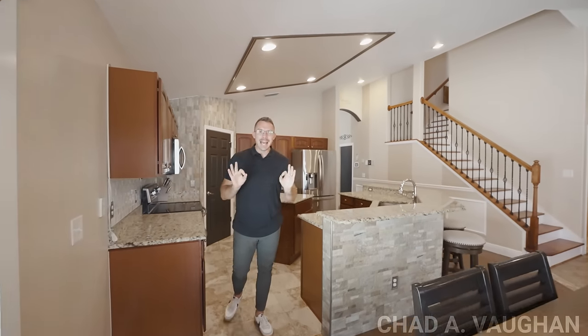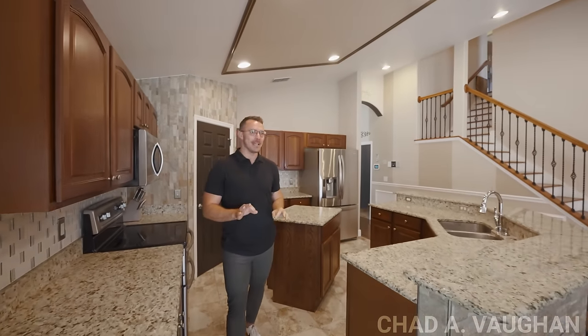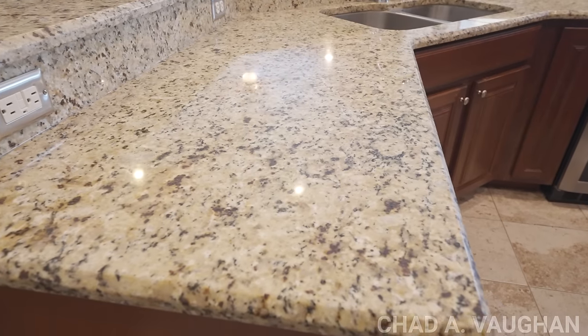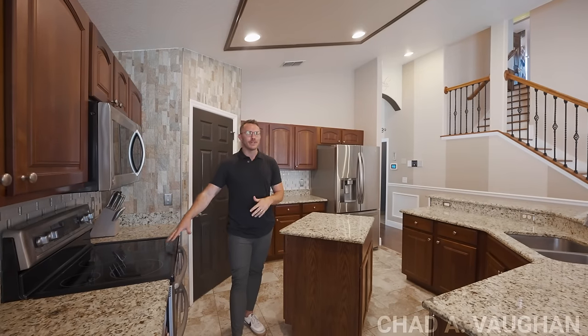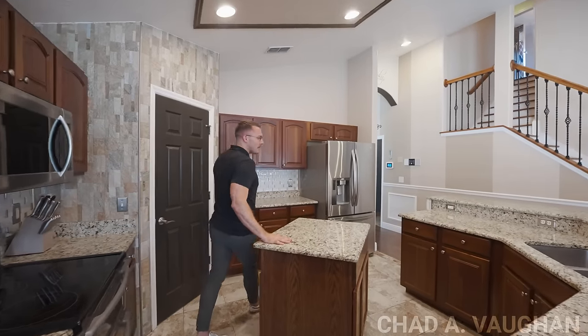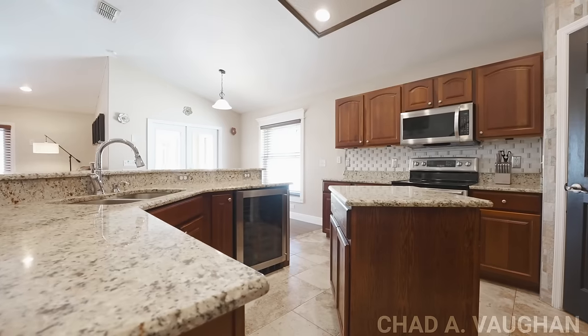Now take a look at this kitchen — it is absolutely perfect for entertaining. You have a huge pull-up counter space, granite countertops, a dual zone oven so you can easily bake or cook for any number of people. You have an island right in the middle for easy prep and even a wine fridge.